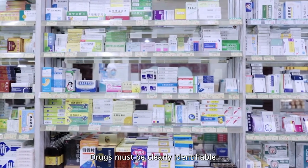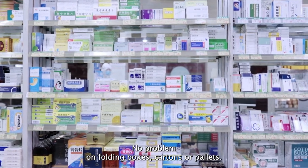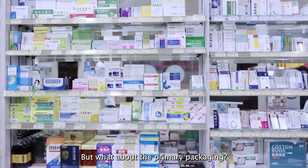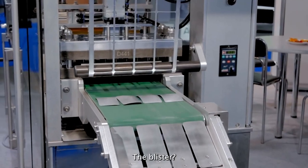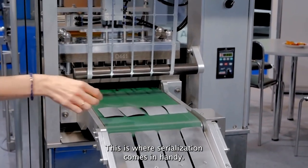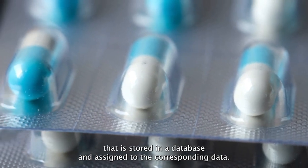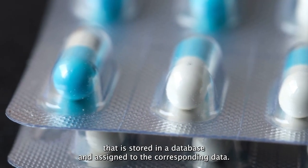Drugs must be clearly identifiable. No problem on folding boxes, cartons, or pallets — but what about the primary packaging, the blister? This is where serialization comes in handy. It would give the blister a unique, encrypted number that is stored in a database and assigned to the corresponding data.